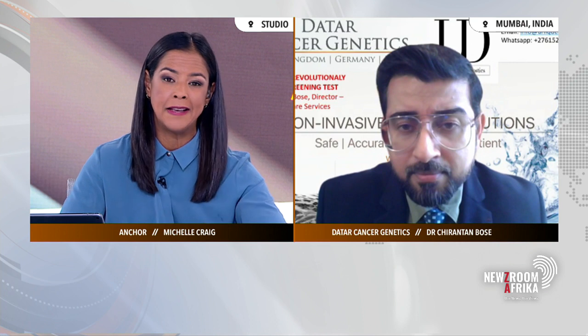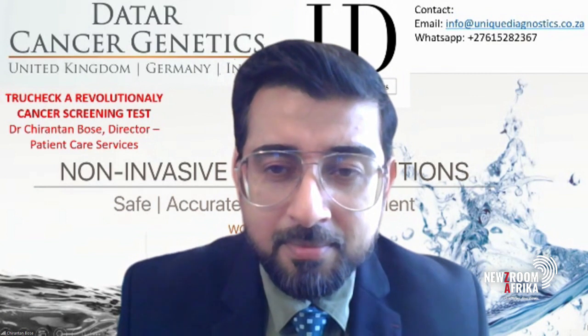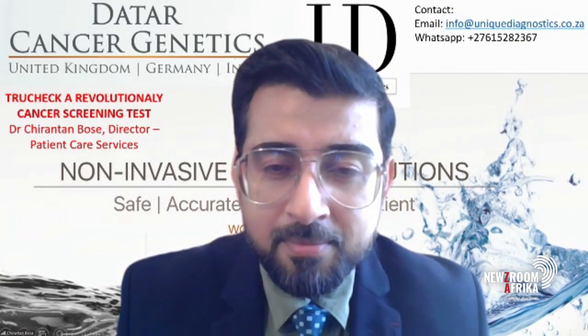We certainly haven't heard the last from this incredible development. Thank you so much to both of our guests — Dr. Chirantan Bose joining us from Mumbai, India, Director of Patient Care Services at TAR Cancer Genetics, and in studio, Amit Navon, Unique Diagnostics Co-Director. Thanks so much for coming in — I'm sure we'll speak to you again very soon.